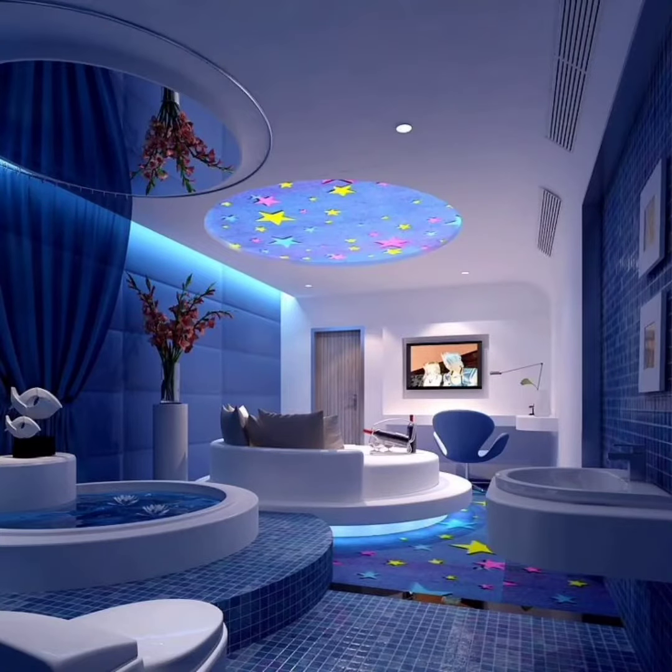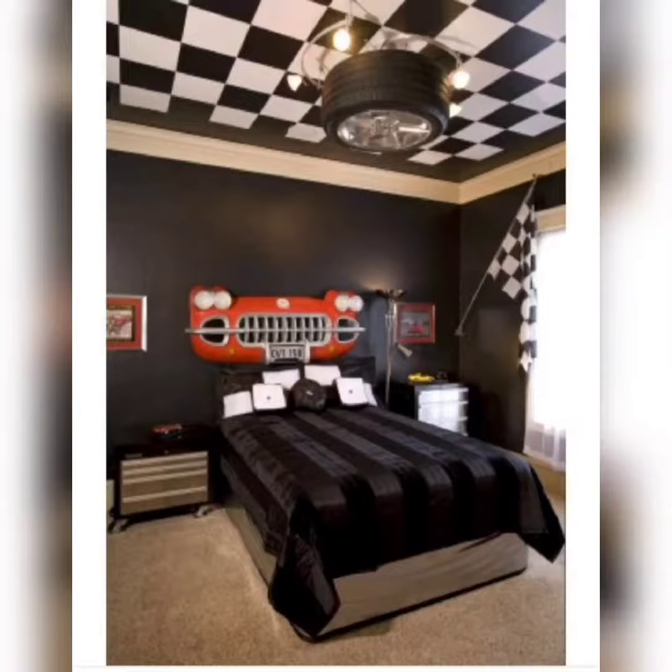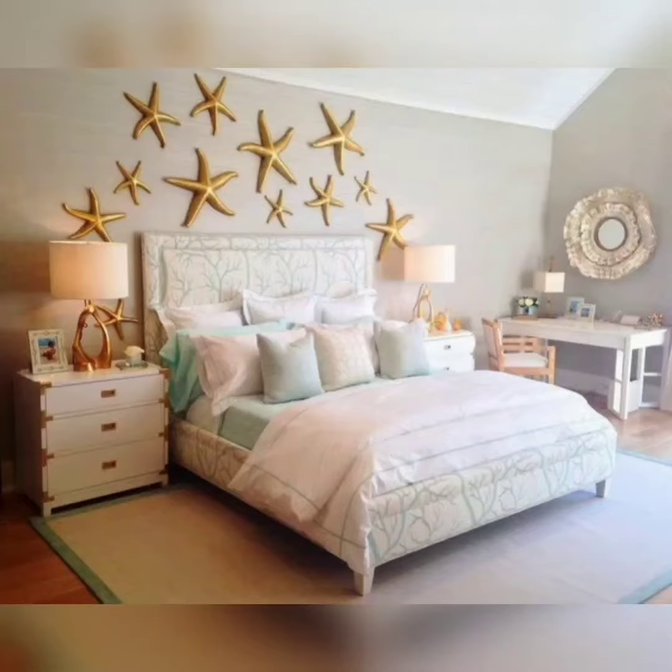Our first theme is perfect for those who have a passion for traveling — a travel-themed bedroom. This theme allows you to bring the wonders of the world right into your own room. To achieve this look, start with a neutral color palette as your base. Think beige or light gray walls. Then incorporate travel-inspired elements such as a large world map on a wall and a collection of vintage suitcases as storage solutions.